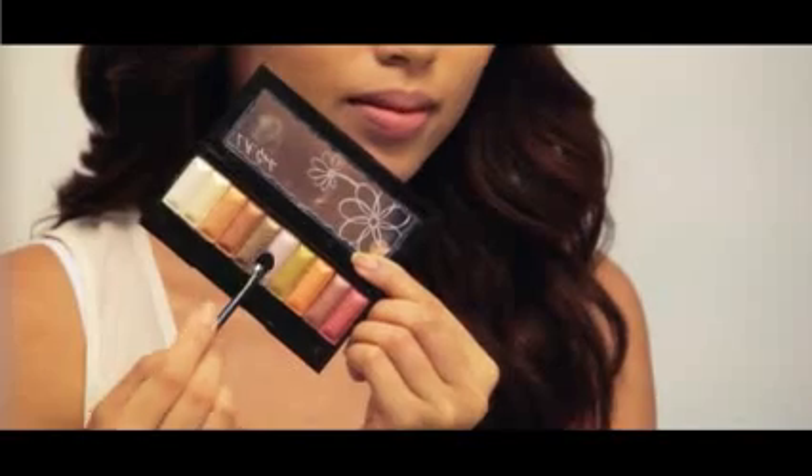For the eyes, I'm taking this light shimmer eyeshadow and sweeping that to my eyelid.